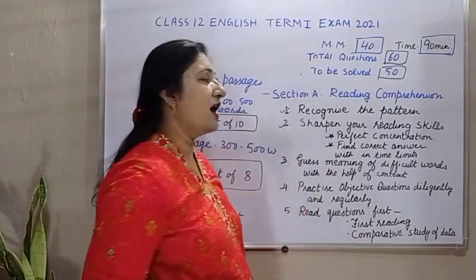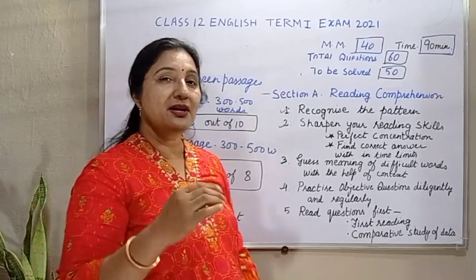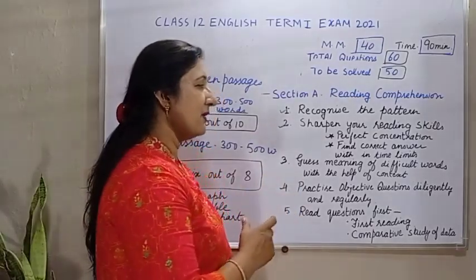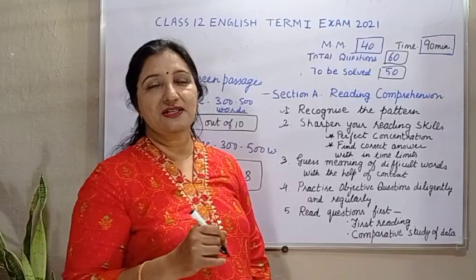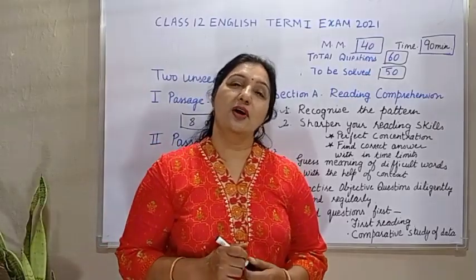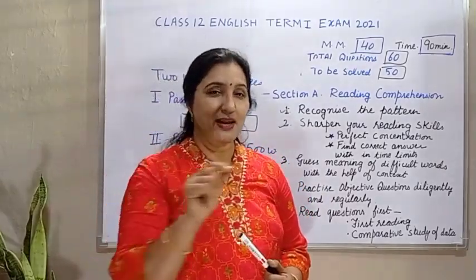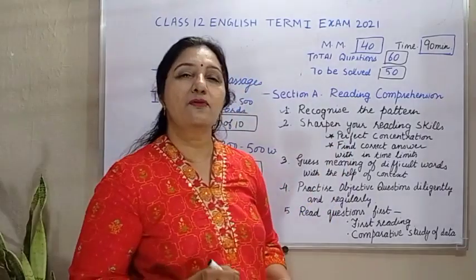Second strategy would be, sharpen your reading skills. It means that your reading speed should be fast. अगर आप unseen passage को अच्छे से समझ जाएंगे, तो it will be easy for you to answer the questions also. इसके लिए very important है कि there should be perfect concentration. If you will concentrate on individual words and read, then it will be very easy for you to understand it. कई बार कुछ difficult words होते हैं unseen passage में, and you don't know the meaning of those words. तो try to find the meaning of those words with reference to the context. उस line के context में उस meaning को guess करने की कोशिश करिए. अगर आप इस तरह से guess करने की कोशिश करेंगे, तो you will be able to find the correct meaning.